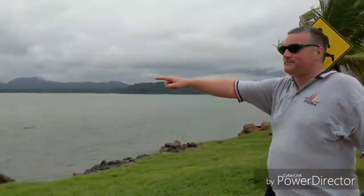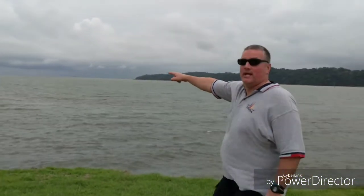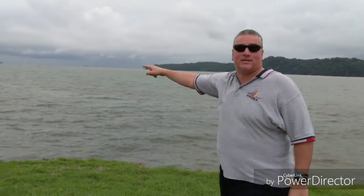If you look over here, this is Isla Taboga in the background, which I'll be heading to in about 12 days. I'll be spending three days on that island there.